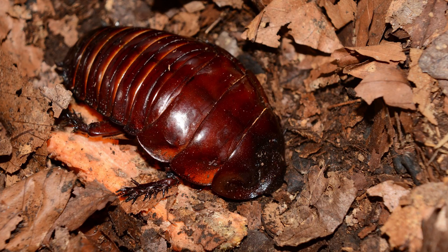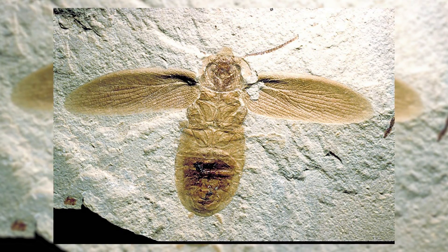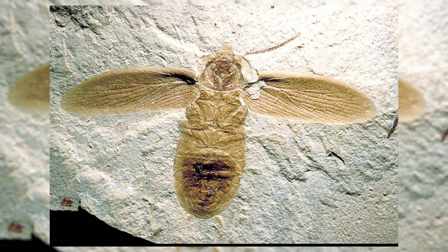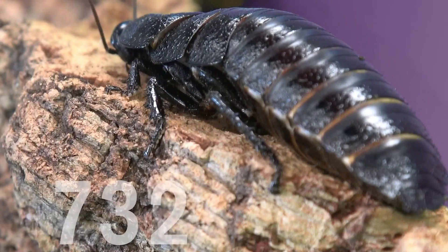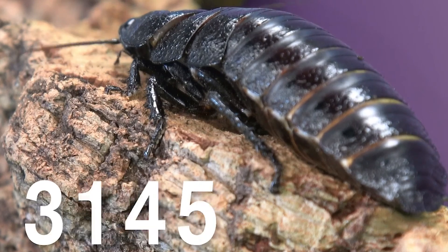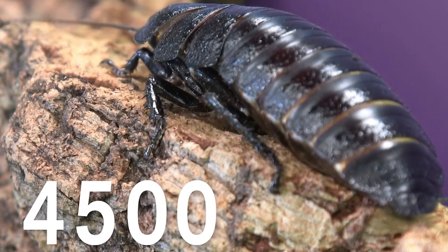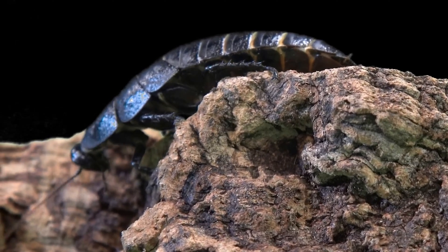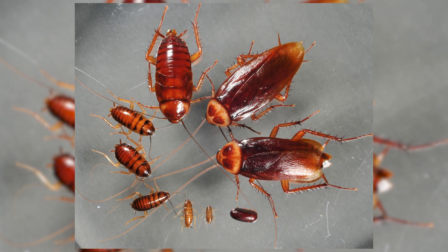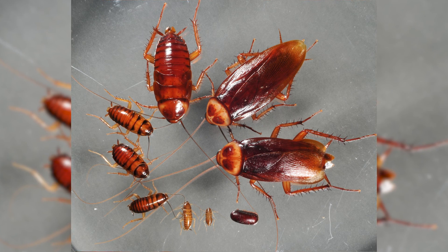Cockroaches have been around for a very long time — over 300 million years to be exact — and they haven't changed much in all those years. Today, there are more than 4,500 species of cockroach around the world, and only 1% of those species ever interact with humans. This 1% gives the rest of the cockroach species a very bad reputation.